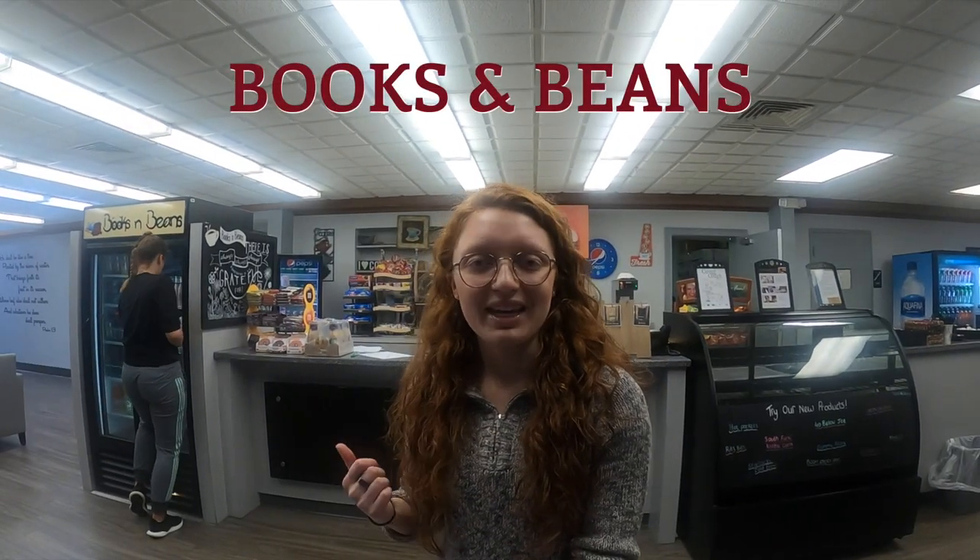We are now in Montgomery Library. Through these doors we have our physical book collection, and we also have a large online database of resources. Out here is an open study area as well as private study rooms. We have Books and Beans, a coffee and donut shop — another place to use your Tiger Dollars. The library also has a computer lab, and there is free printing available here and throughout campus.